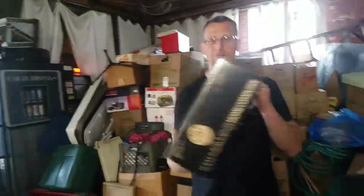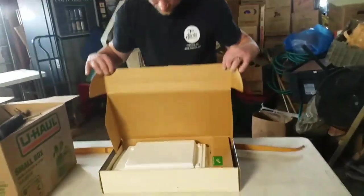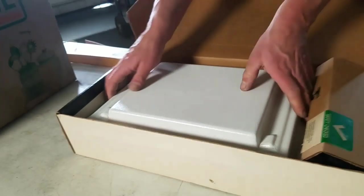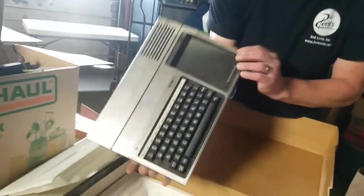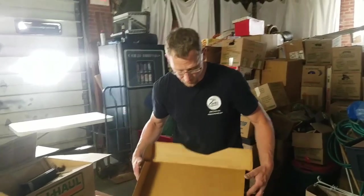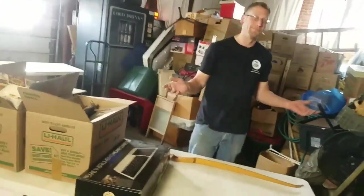Oh look at that bad boy — that's a vintage Texas Instrument home computer. I remember those — one of the first home computers out there. A lot of people don't remember the Texas Instruments computer because they lost out, but everyone knows they made calculators and they made computers too. It has the original packaging — it doesn't look brand new but it's in really nice shape. Anytime you can find anything in the original box it's going to make it worth more, because true collectors always want the original package. A TI like this is probably around a hundred dollar bill with the box.